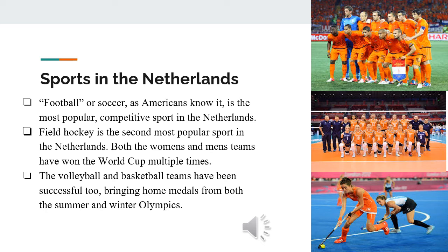Field hockey is the second most popular sport in the Netherlands. The women's team is one of the most successful in World Cup history, while the men's team has also brought home gold medals and won the World Cup three times. Volleyball and basketball are also very popular, which has allowed them to bring home gold medals from both the Summer and Winter Olympics.